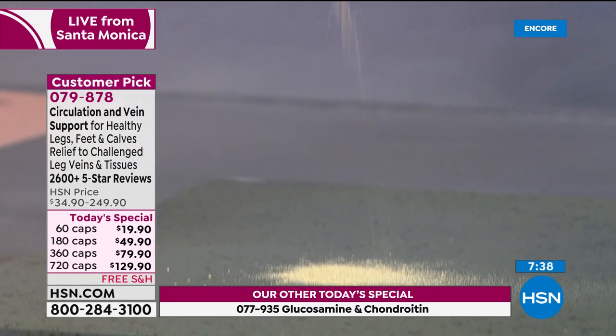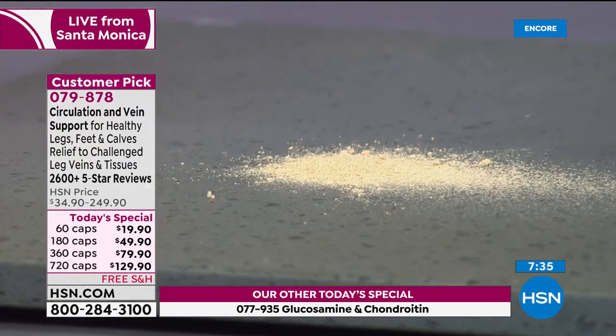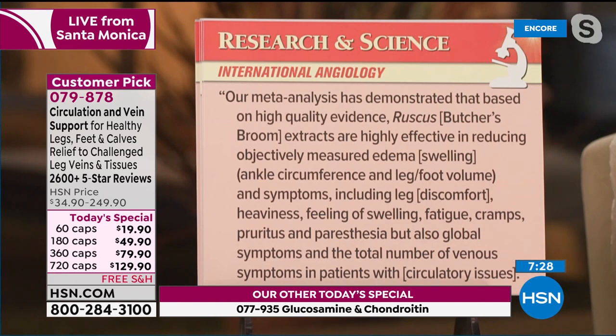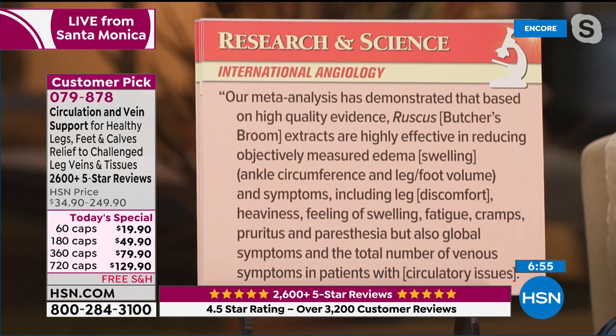It's an ultra-fine powder in a capsule — no upset stomach, easy to swallow. So it's a combination of diosmin, butcher's broom extract, horse chestnut extract, hesperidin, and rutin. From Internal Angiology, a meta-analysis looking at dozens of different studies demonstrated that based on high-quality evidence, butcher's broom extract is highly effective in reducing objectively measured edema, ankle circumference, and leg-foot volume, and symptoms including leg discomfort, heaviness, feeling of swelling, fatigue, cramps, pruritus, paresthesia, numbness, and global symptoms in patients with circulatory issues.